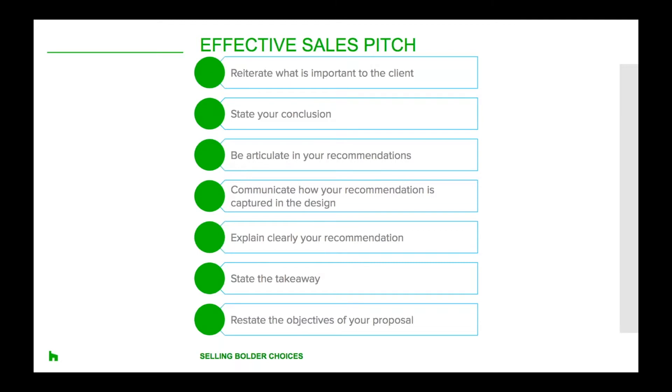You've engaged the client, they're on board with the project and now you're really diving into the design. At this point, you're probably also getting a feel for the type of client you're working with. Over the course of two years, a research firm published by the Harvard Business Review studied decision-making styles of 1,600 executives across a wide range of industries and identified five key groups. It's important to note that these aren't intended to dictate your sales strategy, but rather to offer insights that might help you be a more persuasive seller.